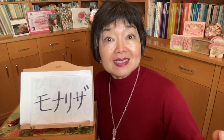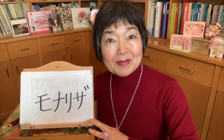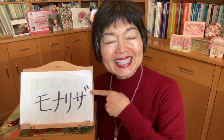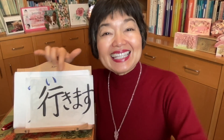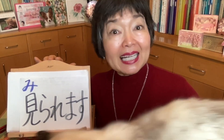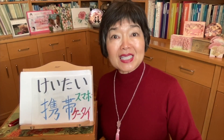The Mona Lisa — you can see it if you go to the Louvre Museum. In Japanese we say モナリサ. モナリサはルーブル美術館へ行ったら見られますよ.